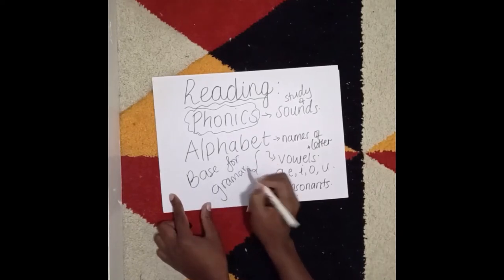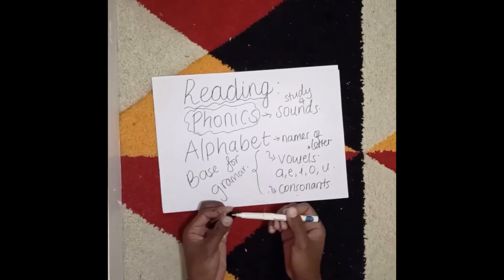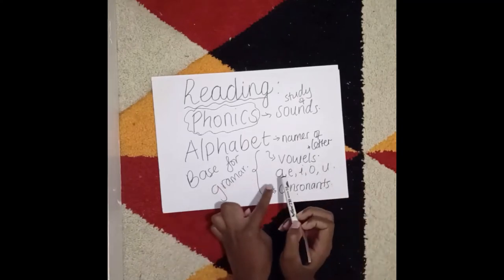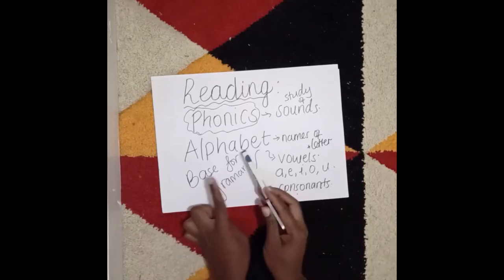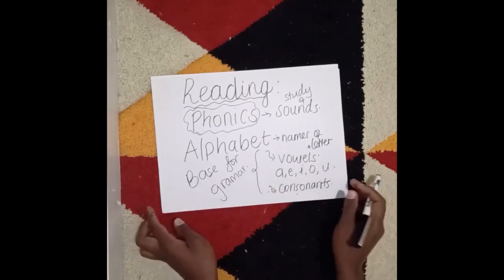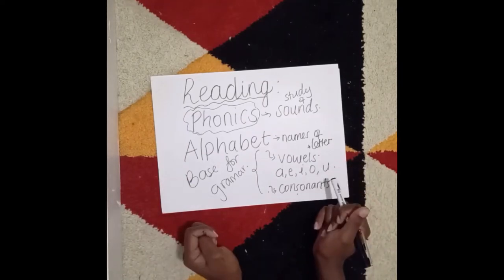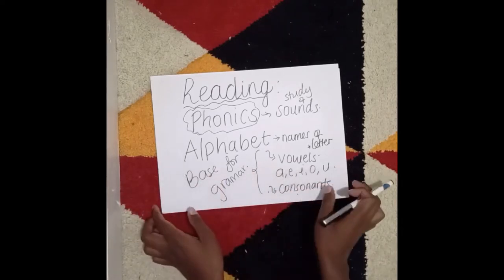Later in life, for example when adding the determiners 'a' and 'an' to words, children have to know that a word starting with a vowel takes 'an' and a word starting with a consonant takes 'a.' If they don't know the alphabet and the difference between vowels and consonants, it becomes really tricky to understand that particular concept of grammar.